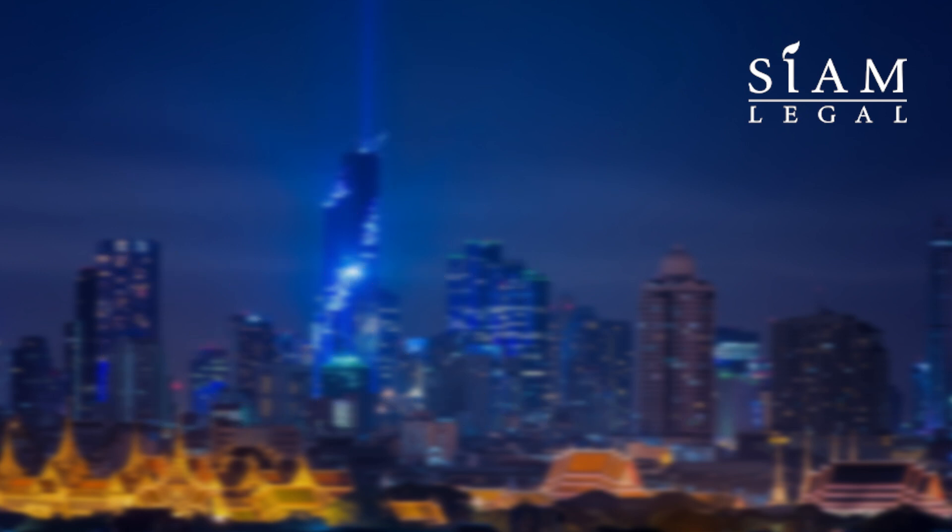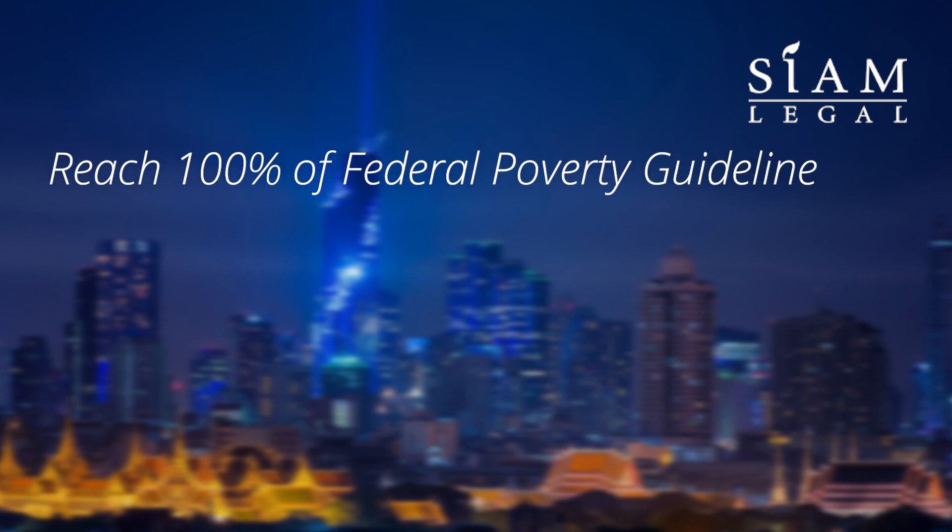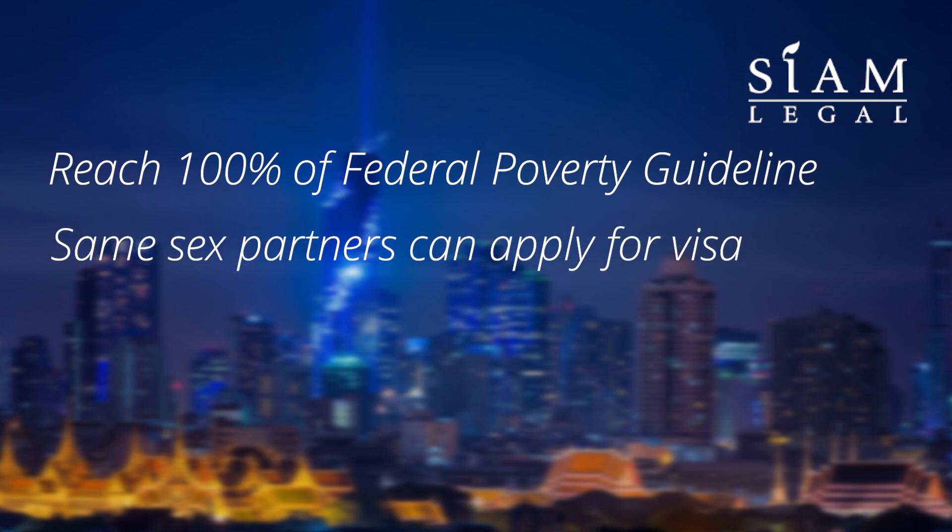The sponsor's adjusted gross income on their most recent tax return must reach 100% of the federal poverty guidelines for the K-1 visa. They may use a joint sponsor if they cannot satisfy the income criteria. Note: same-sex partners can apply for a K-1 visa regardless of whether their fiance's native country allows same-sex marriage.